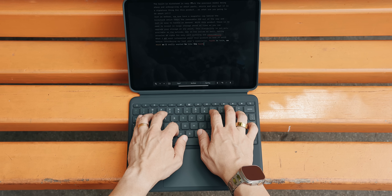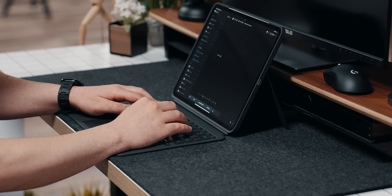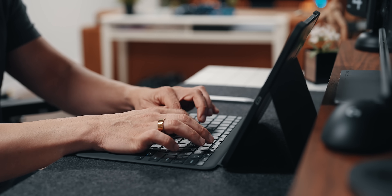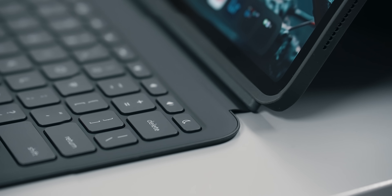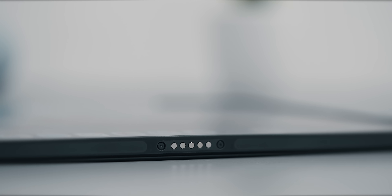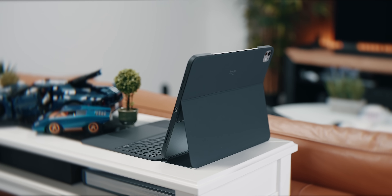Having spent half an hour writing, I can safely say that the keyboard typing experience on the Combo Touch is excellent and very close to what you can witness on a laptop. Fantastic key travel and response, full range of shortcut keys including a dedicated Do Not Disturb, and of course illumination — 16 brightness levels with automatic adjustment. The keyboard draws power through the Smart Connector directly from the iPad, so you won't have to worry about charging it separately. I encourage you to head over to the first link in the description and check out Logitech's Combo Touch yourself.